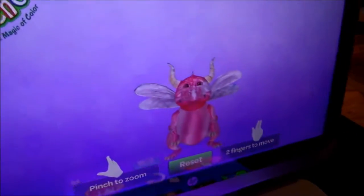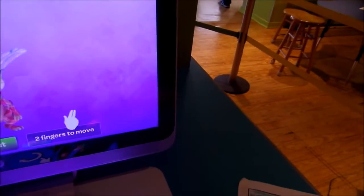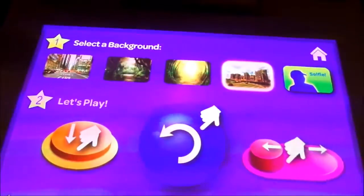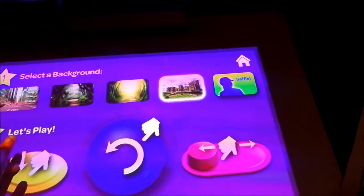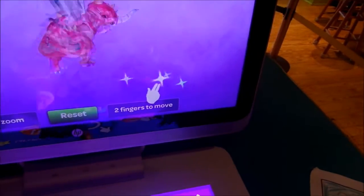Oh, look at your dragon! What? That's your dragon right there. Look at it — you can move him. You can put a background. Did you pick your background? I think you have to select. There you go.